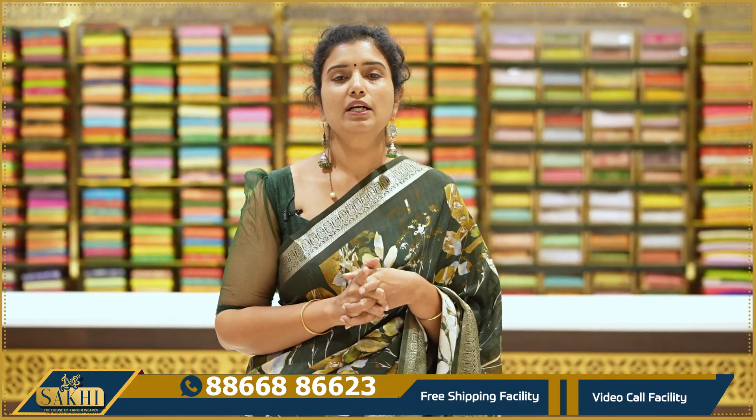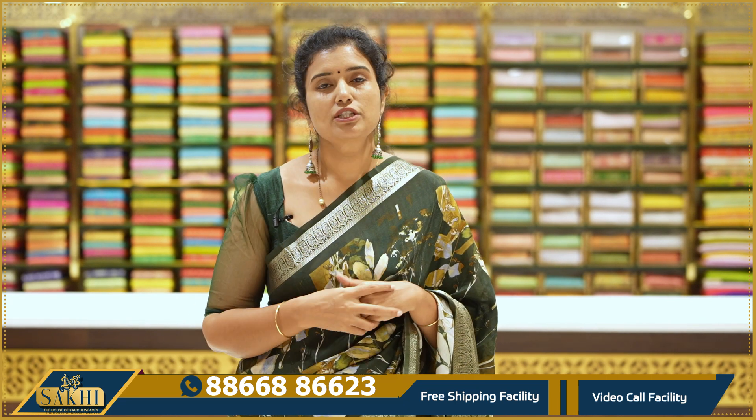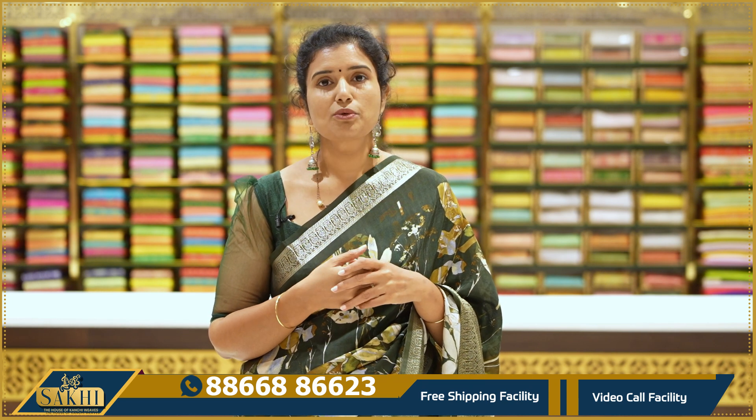As soon as possible, you will be able to purchase. If you want to purchase any of these sarees, you will be able to find them. Thank you so much for watching our videos.